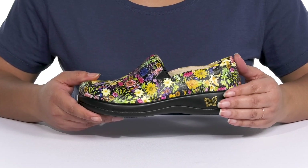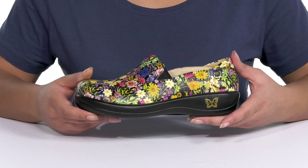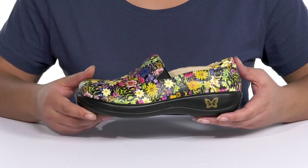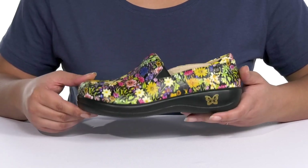The midsole is engineered to reduce pressure on the central metatarsal and heel, and it provides shock-absorbing quality so you can get the most out of your wear. It's all on top of a slip-resistant polyurethane outsole that is grippy to keep you stable.